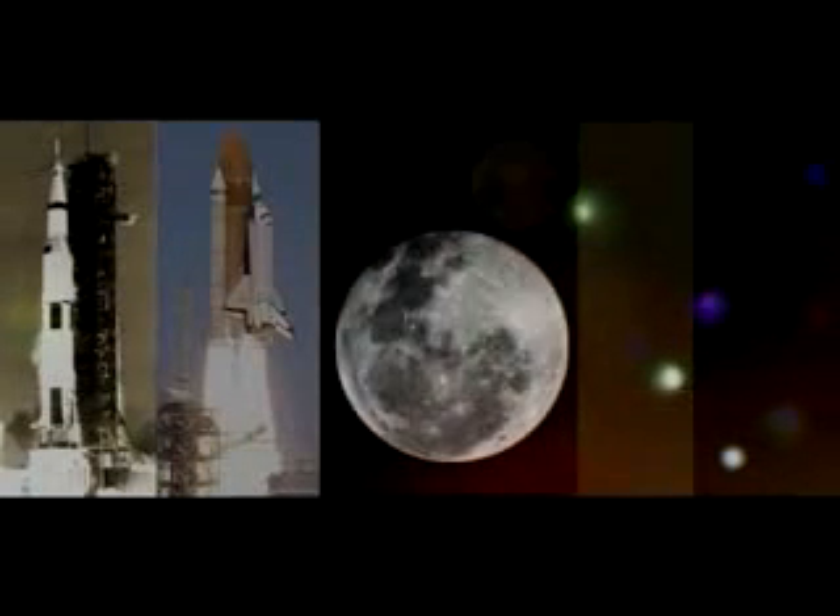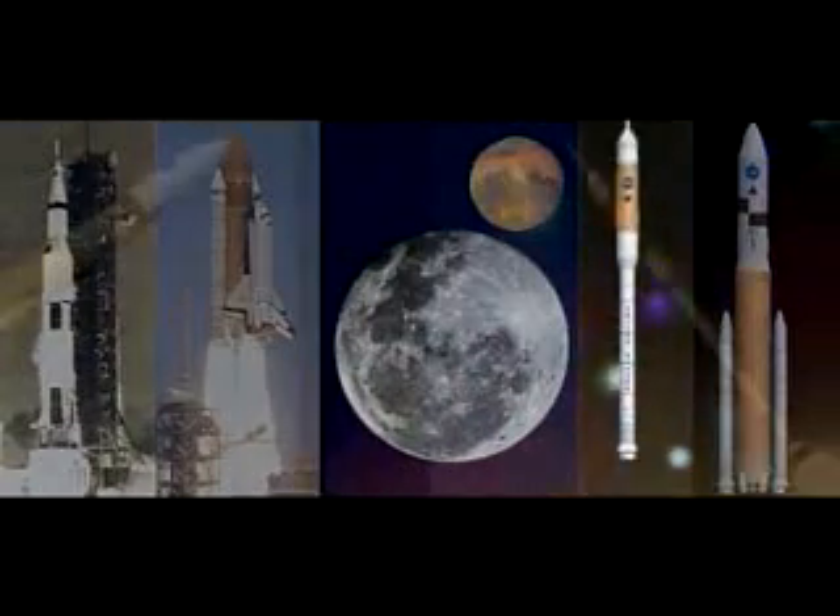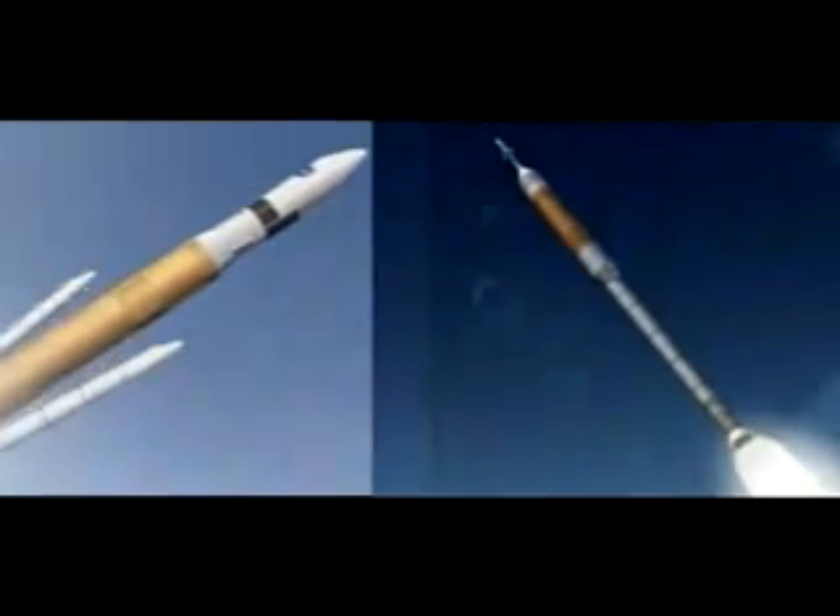With its roots in Apollo and Space Shuttle, and its future in traveling to the Moon and Mars, the crew and cargo launch vehicles will be America's next step toward expanding scientific knowledge through space exploration.